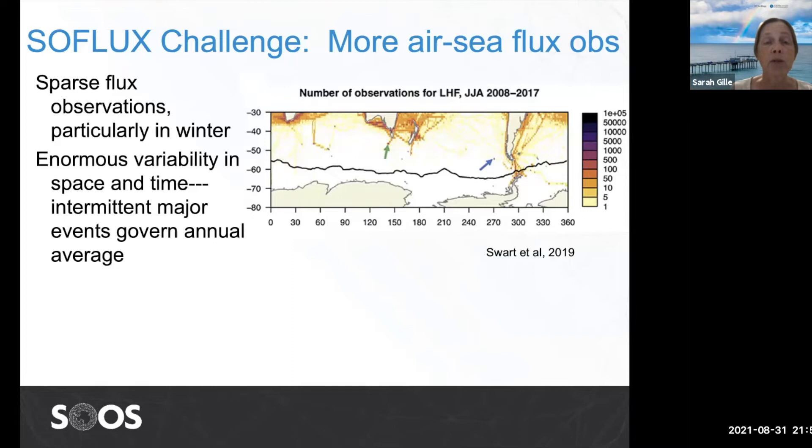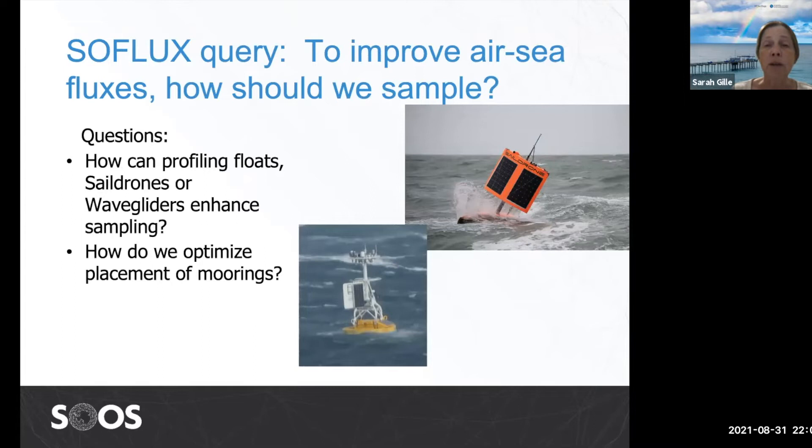I'm going to give examples that come out of the SOOS Capability Working Group on air-sea fluxes. Air-sea fluxes in the Southern Ocean are a big challenge. The region is chronically undersampled in winter, as this map shows — it has latent heat flux in June, July, and August, and aside from a few points, notably two moorings indicated by arrows, there are big gaps in flux measurements in winter. There's also enormous variability in air-sea fluxes in space and time — they're really intermittent, and major events can govern the annual average.